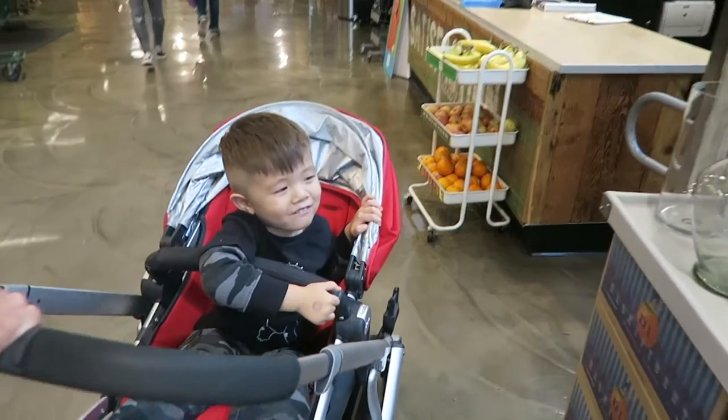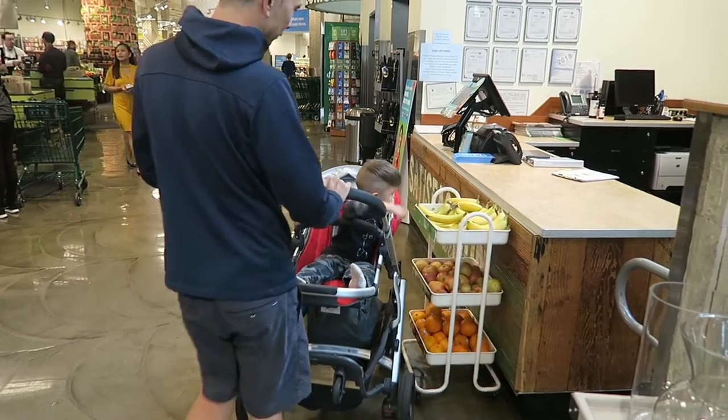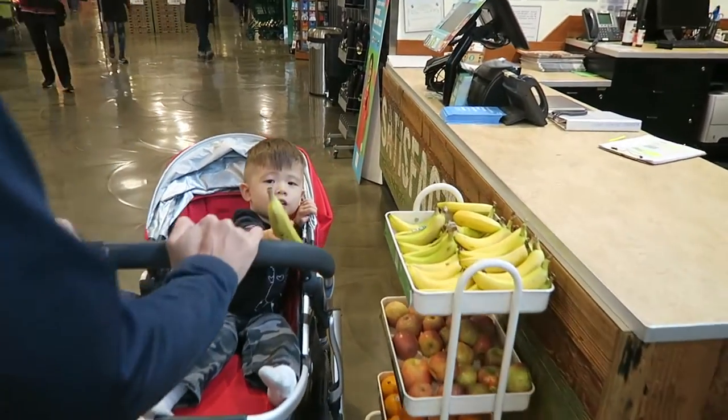What do you wanna get? A banana? Okay! All kids get a free piece of fruit when they pop into Whole Foods. Alright, and Levi got his banana!